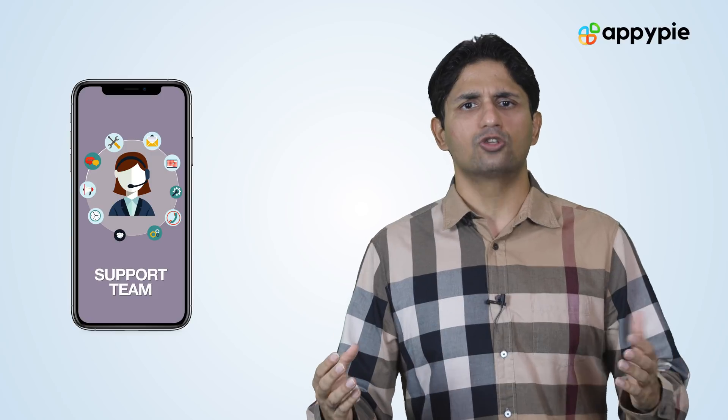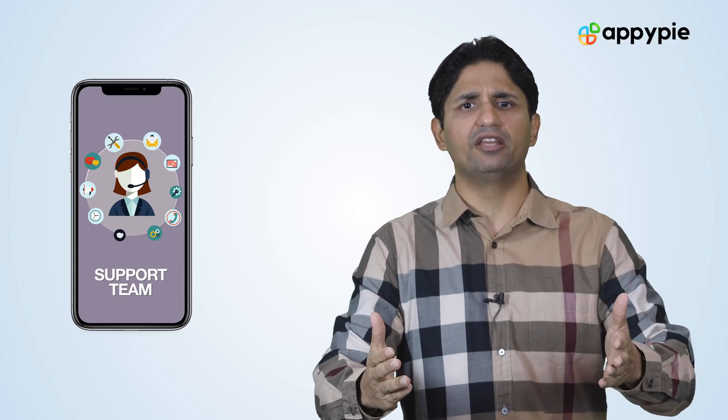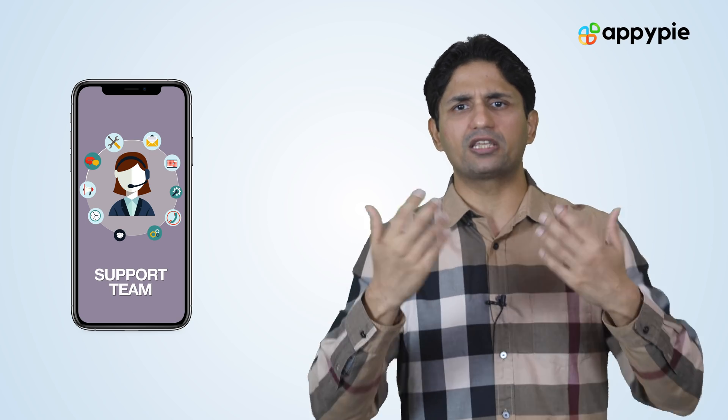And you don't have to worry about any coding changes. Each time there is a new update coming in from Google Play and iTunes, you don't have to worry about those updates — our technology team takes care of all of them. So we do the entire heavy lifting for you. You simply need to get clients, design those apps for them, deliver it to them, and leave the rest to us.